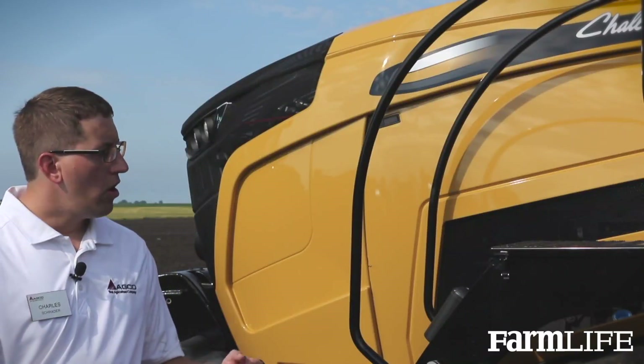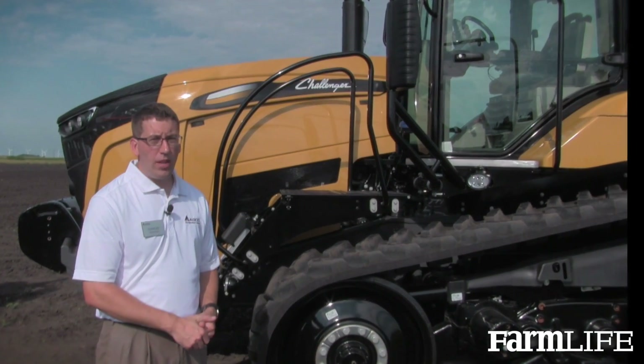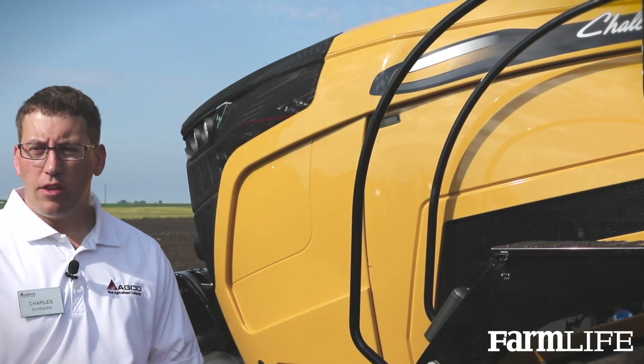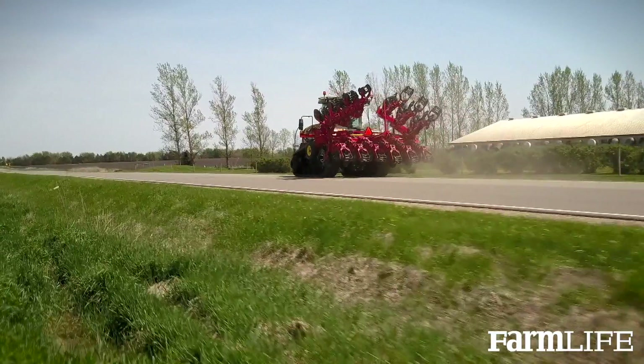What makes this tractor so special is that we included and designed in the AccuVT-CVT transmission, the next generation. This provides 65 feet an hour to 25 miles an hour, all at a low 1550 RPMs going down the road.